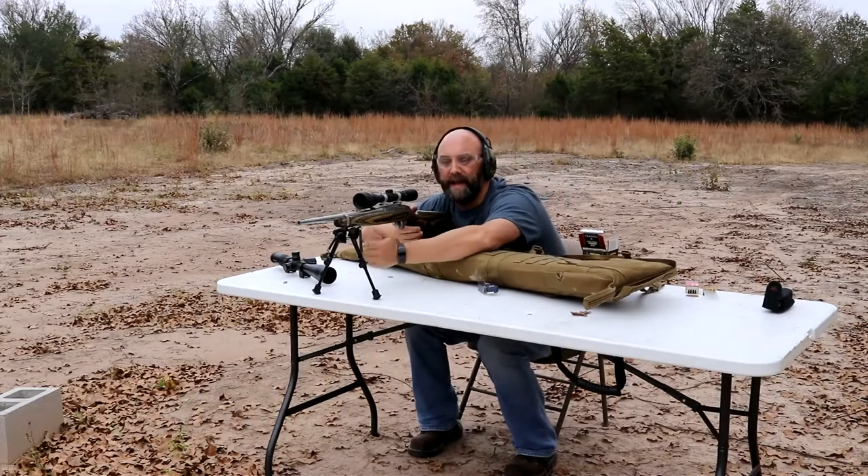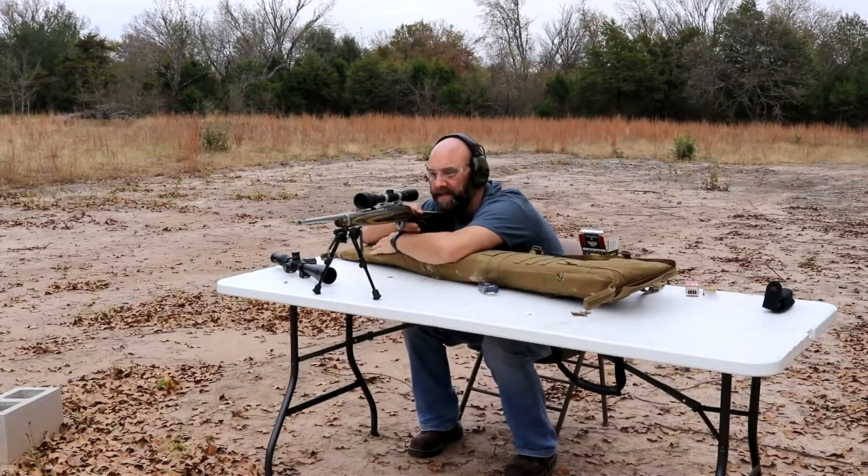I'm running my .22. We've got some kind of hit-or-miss ammo on it, but we're going to try to shoot some of these tomatoes down here.